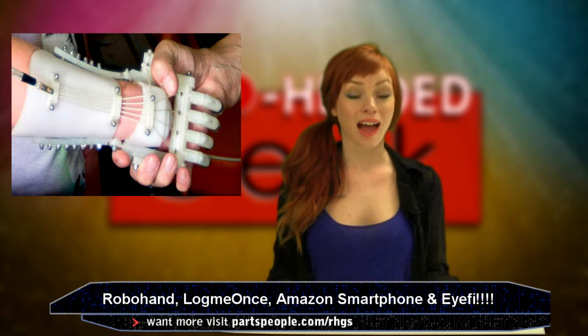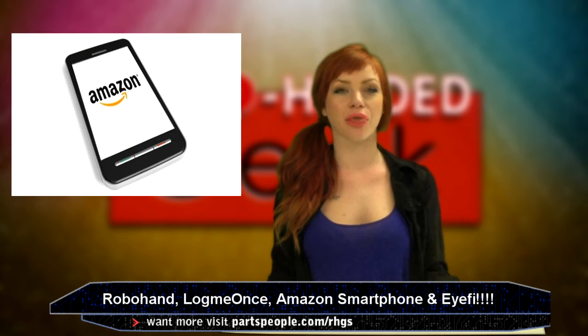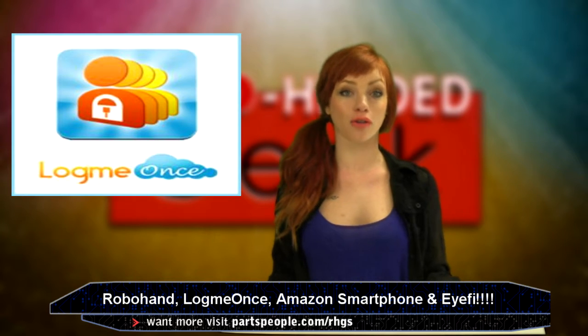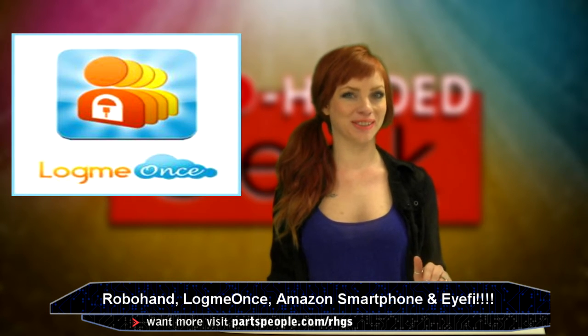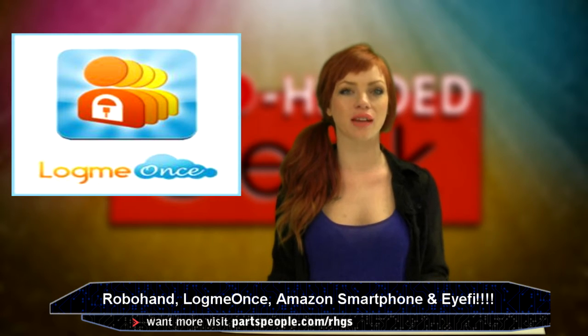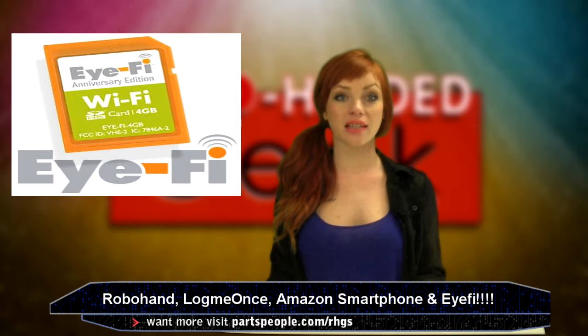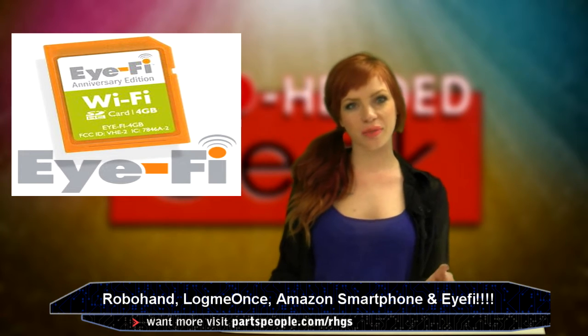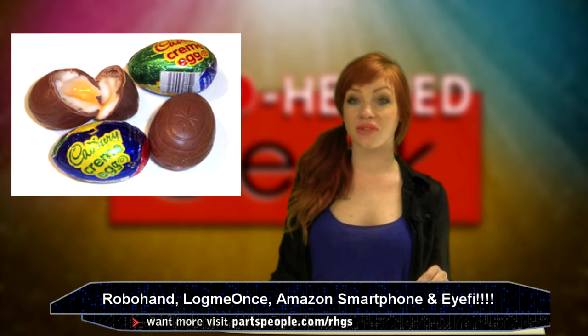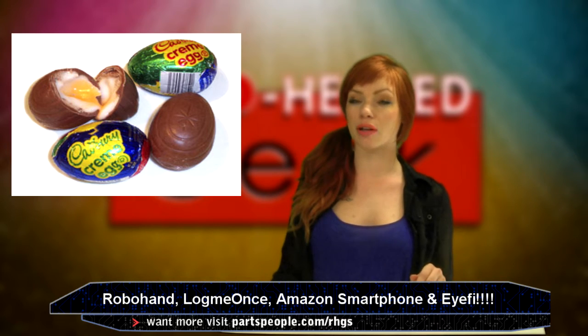A robo hand is helping lives. Amazon might have a 3D effect smartphone. There's a gadget called LogMeOnce where you only have to log in once, and something called iFi. It's April 18th, this Sunday is Easter, and I used to be able to finish a Cadbury Cream Egg in like 5 seconds — now those suckers take me like an hour and a half.